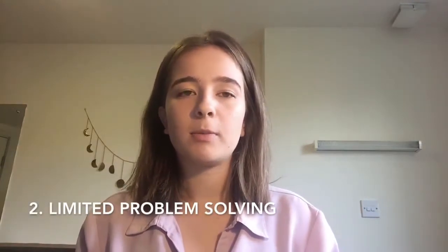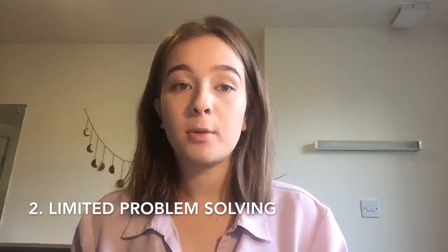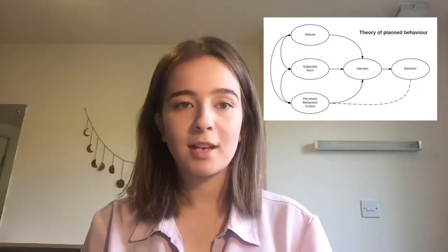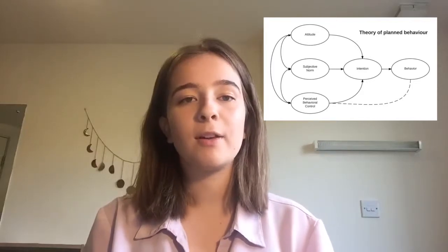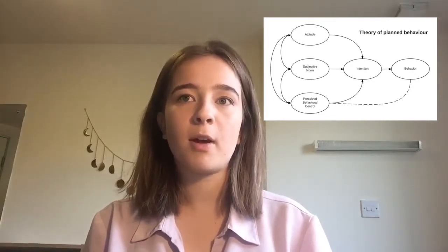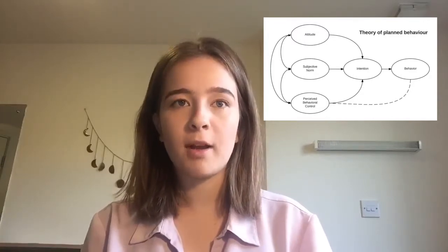Next, I'm going to talk about limited problem solving. These are less frequent purchases that are more deliberate. There's often higher risk involved in these purchases than with routine problem solving. A product I have recently bought that has limited problem solving is a jumper from the brand ASOS. The theory of brand behaviour is based on a number of constructs. The first one is attitudes — this is when we evaluate whether the purchase of the product will have a positive or negative impact on our lives. In my case, it was whether I liked the jumper that I was buying for the price it was being sold, so therefore it would make a positive contribution to my life.